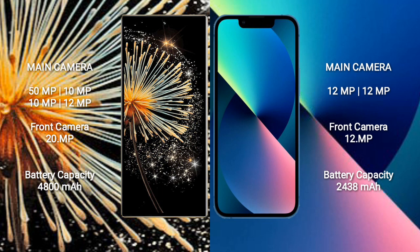iPhone 13 mini features a rear dual camera setup: 12MP and 12MP, plus a 12MP front camera.